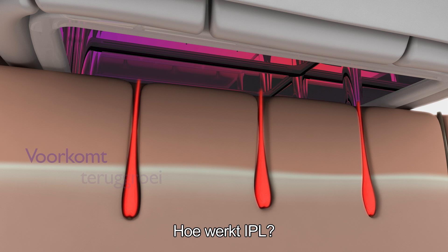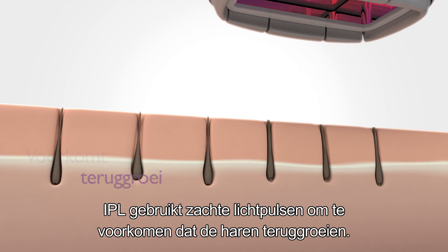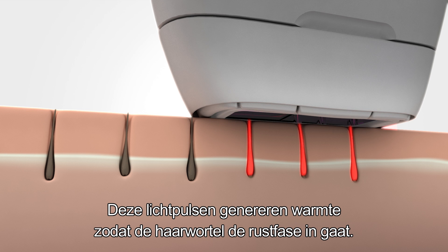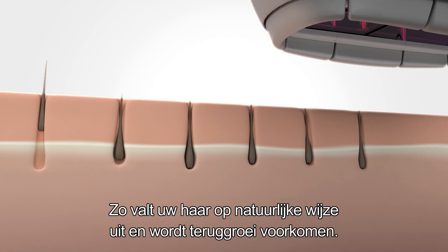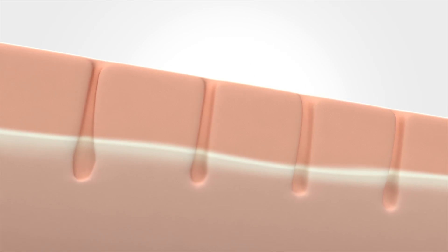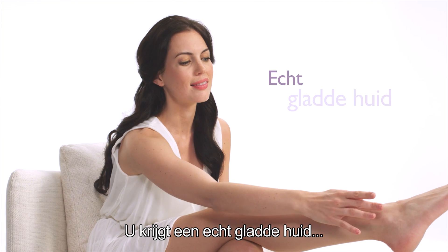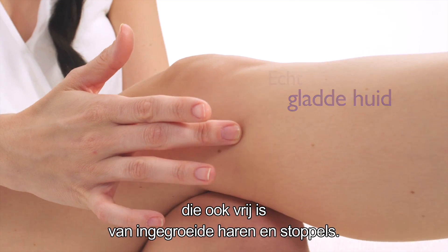How does IPL work? It uses gentle pulses of light to prevent your hair from growing back. These light pulses generate heat that stimulates the hair root to go into a resting phase. What happens in the following days is that your hair sheds naturally and its regrowth is inhibited. It will give you a truly smooth skin, and you're also free from ingrown hairs and stubbles.